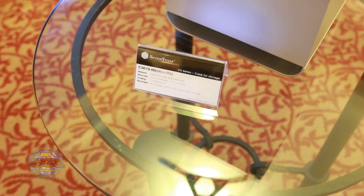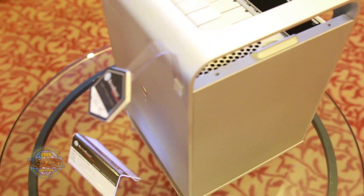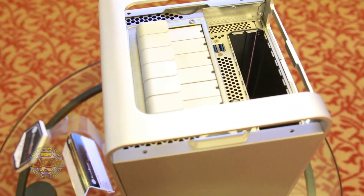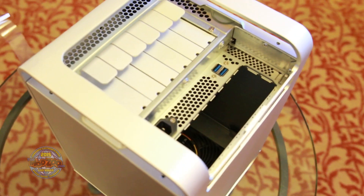Another great case from Silverstone this year is the CS01S-HS, which is a mini ITX aluminum chassis that looks great for a home server build or HTPC build — very stylish design and will look awesome.